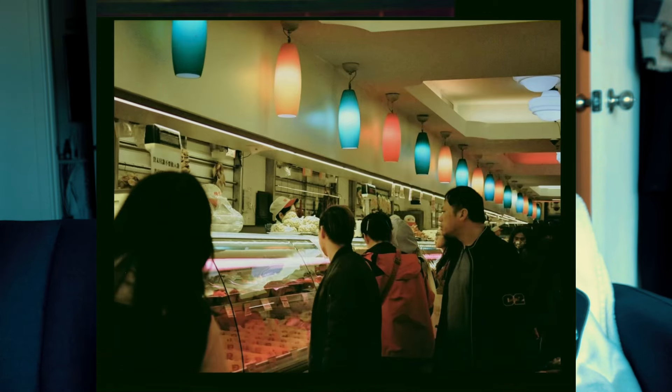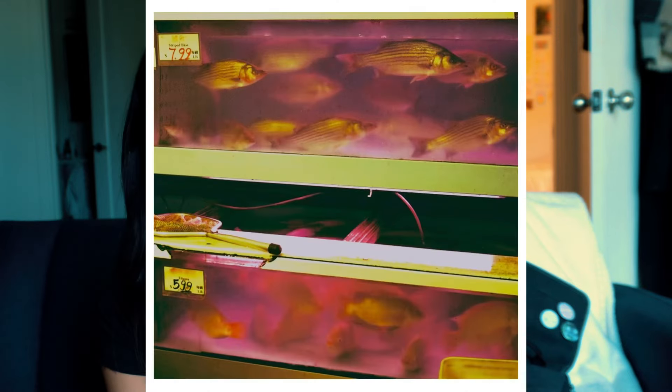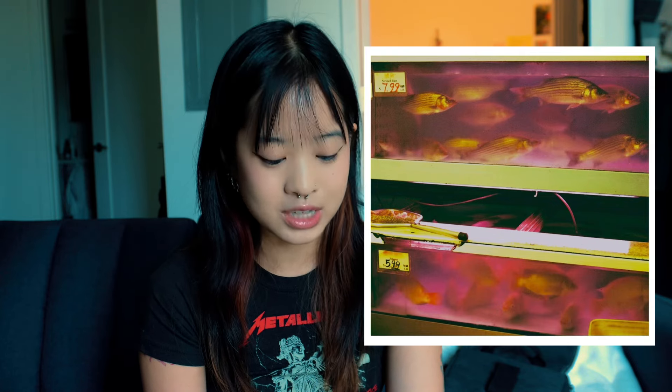This one was in the food market — I really liked the leading lines of the lights and the rows. I also really love this one in the same fish market. I didn't expect the colors to come out so vibrant, and I really love the textures of the fish.